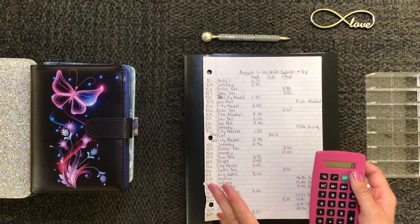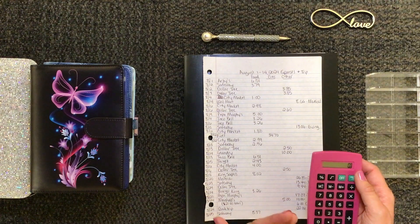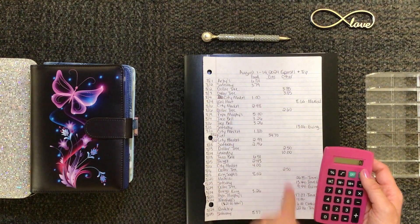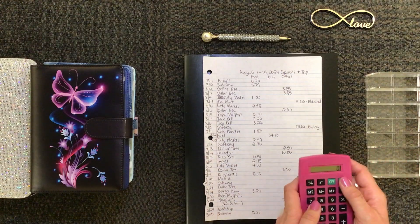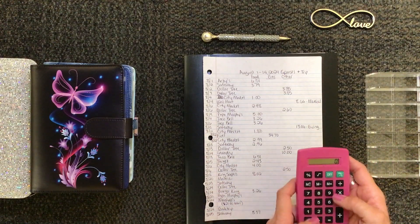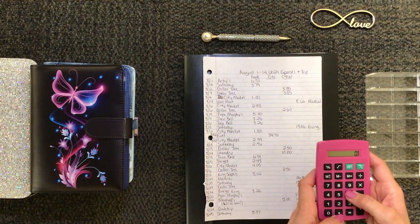I'm just getting back into the swing of things — this is kind of a more realistic look of how I do it. What I'm going to do is total up all my food, gas, and other costs, and then we'll go ahead and unstuff that and then go into my sinking funds. So let me just calculate all that.